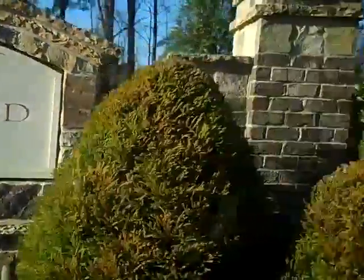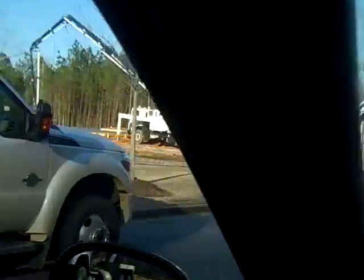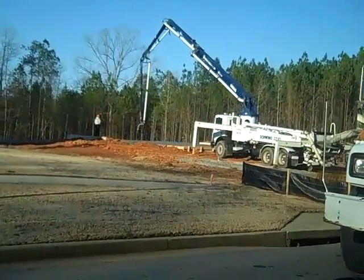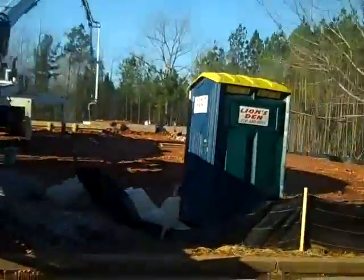We're going to Edgewood, and this is right across the street from Whitewater High School. So definitely some work going on here in Edgewood. It looks like they're currently pouring some cement over here. This is Monday morning, March 4th.